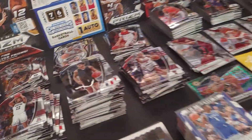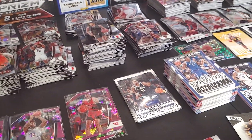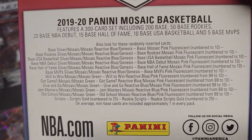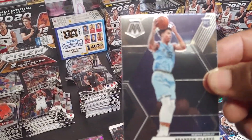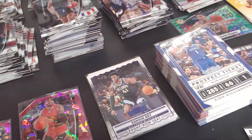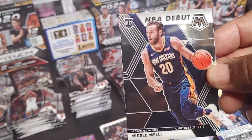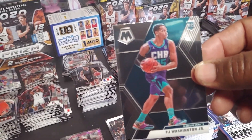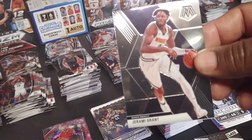Put that right here — some kind of reactive card. Moving on, got Brandon Clark rookie card. Melly NBA debut. PJ Washington rookie. Jeremy Grant.